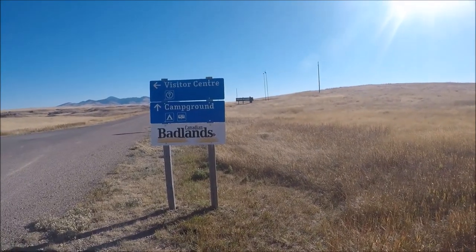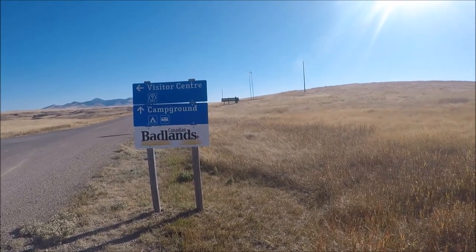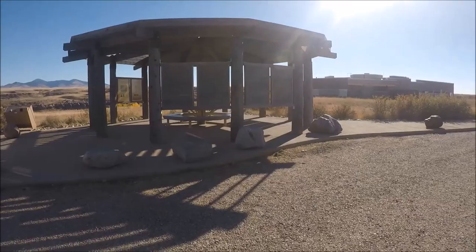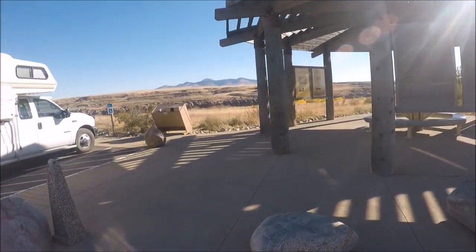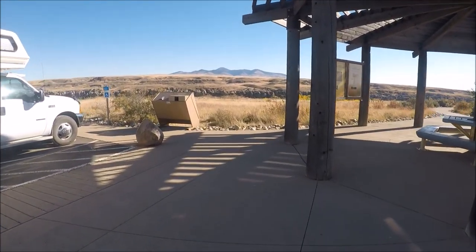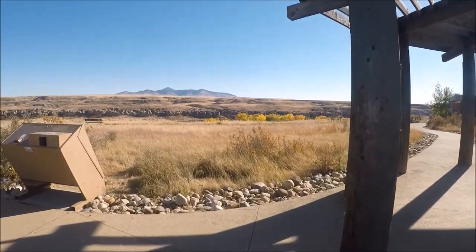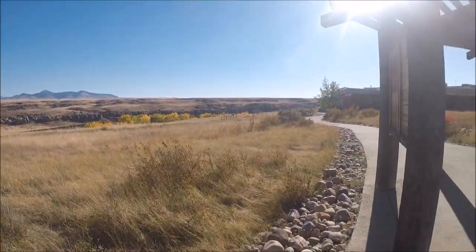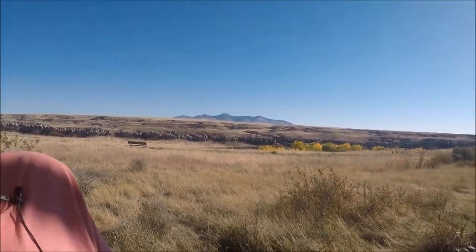I'm back in Alberta, Canada, and this is Writing-on-Stone Provincial Park, and this is one sweet place — I'll show you around. I'm at the visitor center; I think it closes at full, but I'm going to check it out anyway. Look at those views — I thought they were the Rocky Mountains, but they're not, they're all the Badlands. That is sweet, it really is, it's really nice.